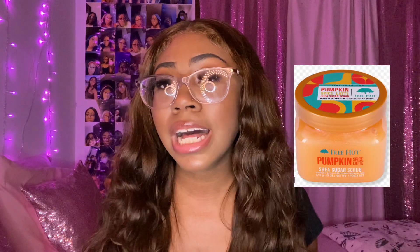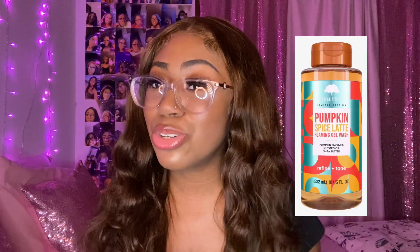Tree Hut also had a few more fall products: Pumpkin Spice Latte — I still have a few from last year but might pick up more; Boba Milk Tea — I'll be getting that eventually; a Pumpkin Spice body wash I need to get my hands on; and a Sweet Cream body butter I really wanted, but my Ulta didn't have it. I'll check another Ulta this week to get the Sweet Cream body butter.